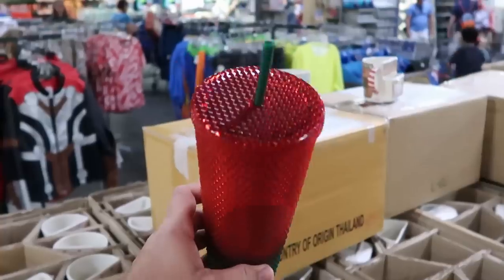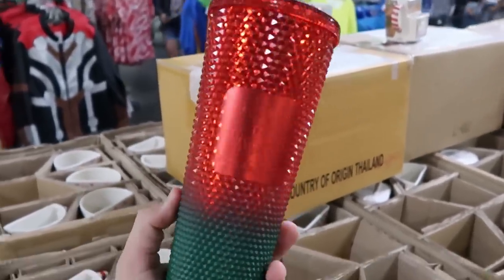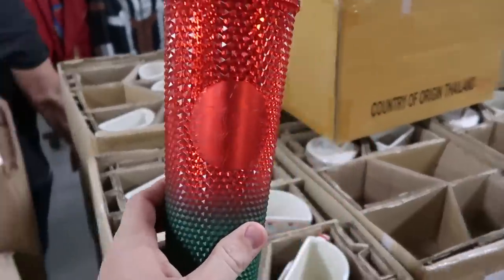It does look like they've also got the Christmas tumblers back in from this holiday Christmas and Starbucks. You've got the green and red, they come with the straw. Those are originally $50, now only $14.99 — a great deal on those.